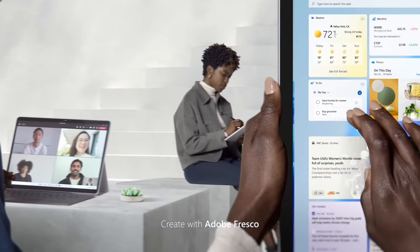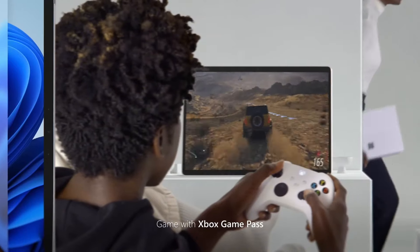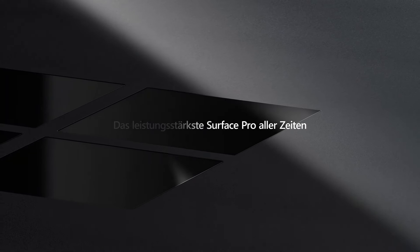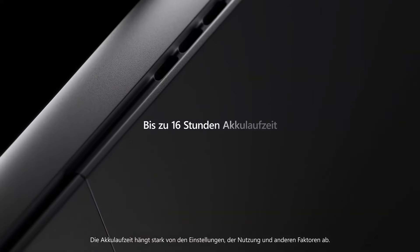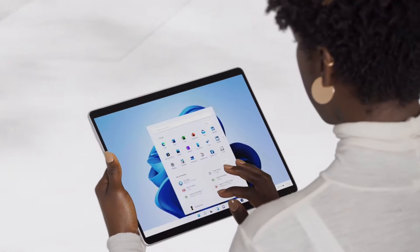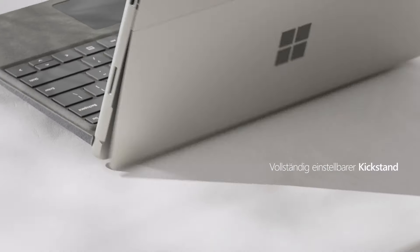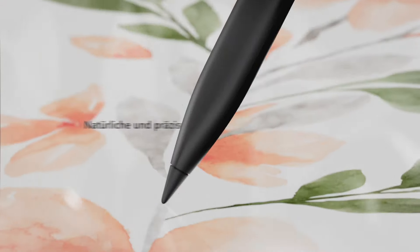Whether you're editing photos, sketching designs, or multitasking between applications, the Surface Pro 8 delivers exceptional speed and responsiveness. Equipped with a versatile kickstand and optional Surface Pro Signature Keyboard, you can effortlessly transition from work to play in seconds. The Surface Pen provides a natural writing and drawing experience, allowing you to unleash your creativity with precision and accuracy. With all-day battery life and lightning-fast charging, the Surface Pro 8 keeps up with your busy lifestyle.